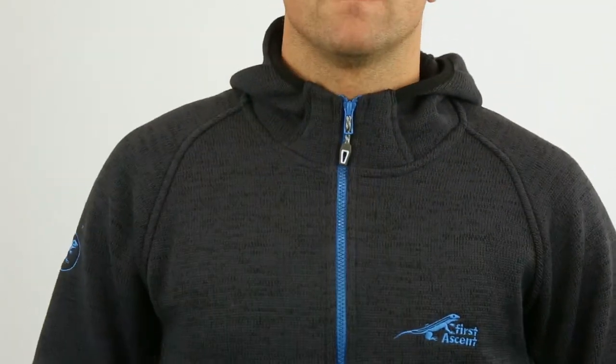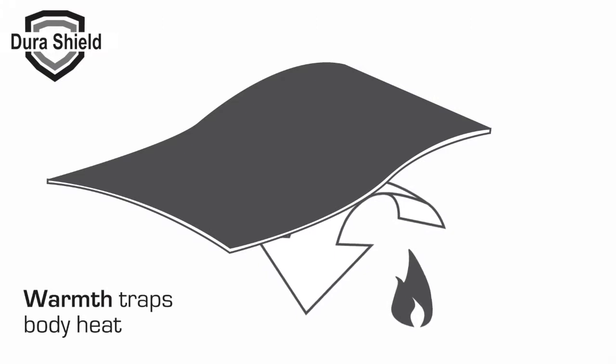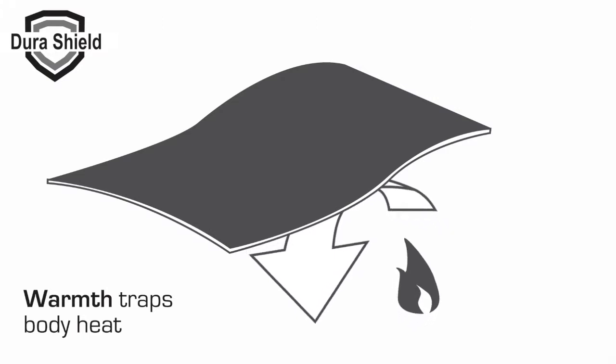Fleece is a soft insulating synthetic fabric made from polyester and is designed to keep you warm. This process takes place when the fibers of the fleece trap air pockets that, when your body heats up, create a warm barrier between you and the elements.